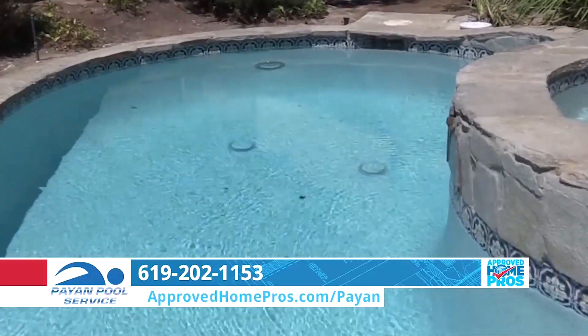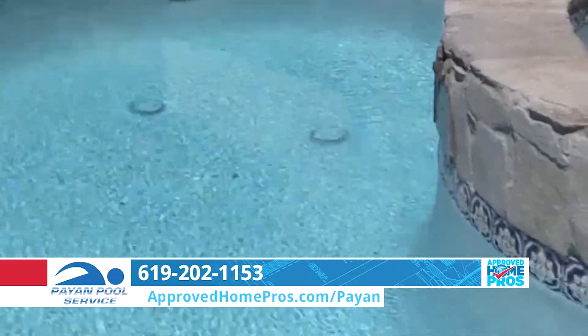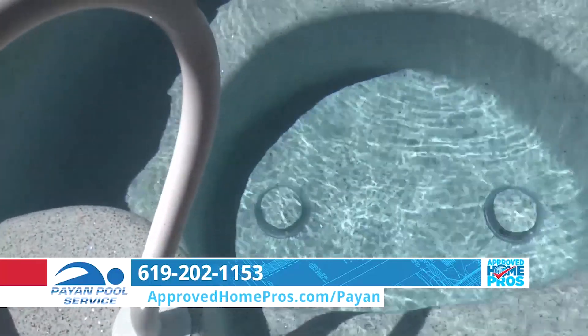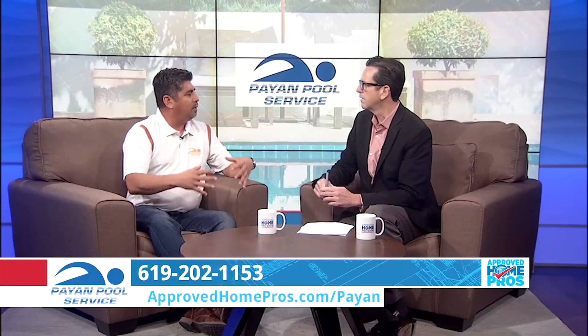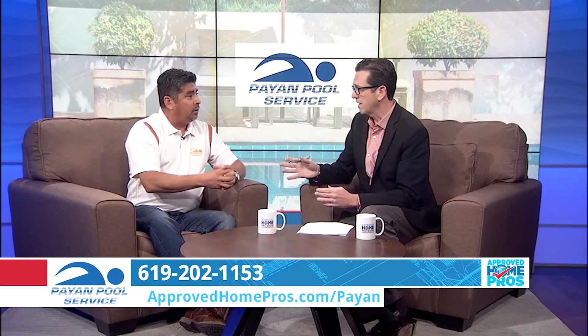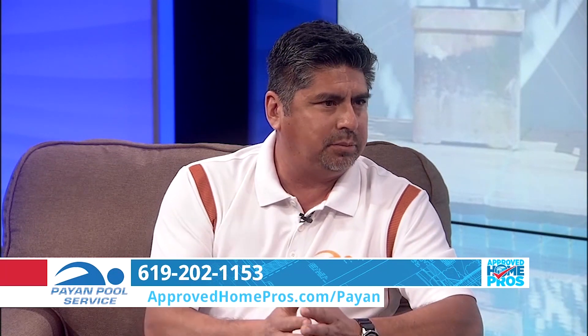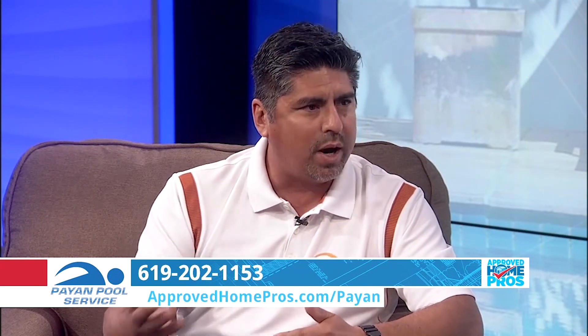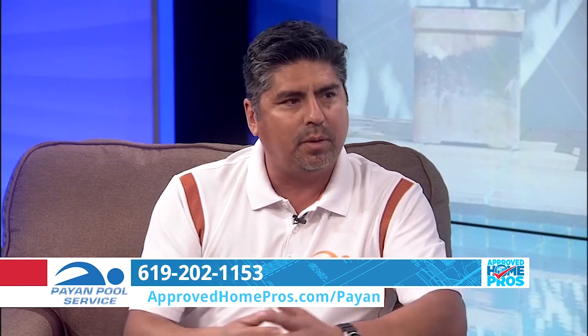Something people don't think about is the drain covers in your pool and spa. Manufacturers recommend you replace them about every three to five years because the sun's UV rays and the chlorinated water break down the plastic and they become brittle. That's a safety issue in and of itself. Unfortunately, in the past there have been a lot of suction entrapment hazards and accidents with broken or missing drain covers. So you want to stay proactive with that too and replace them before they break.